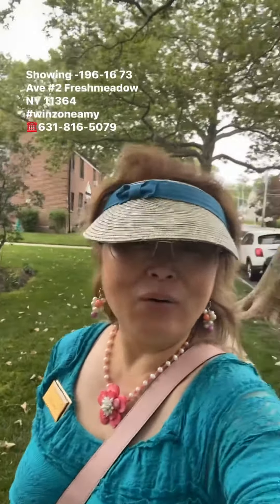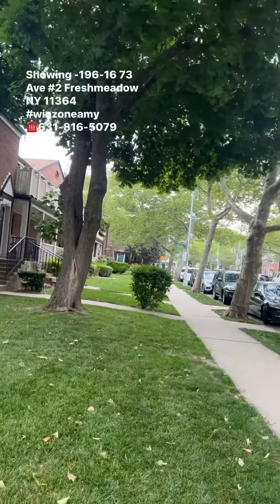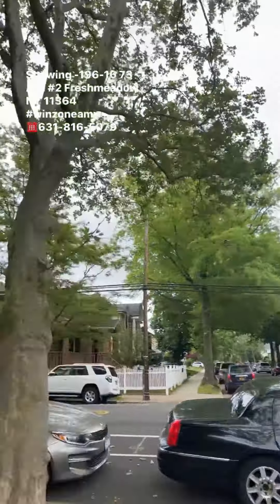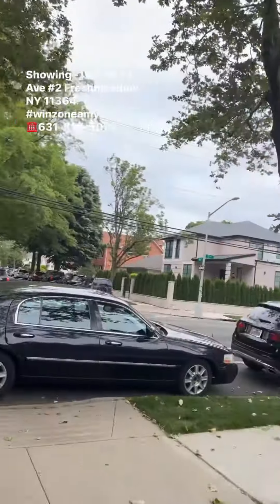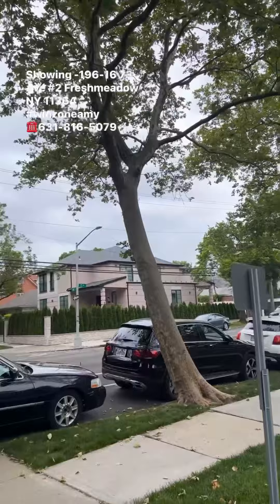Saturday morning we are showing Middle Lake Co-op. This apartment is located at 73rd Avenue 196 Plaza right here, and you can just park on the street — free parking, plenty of space.